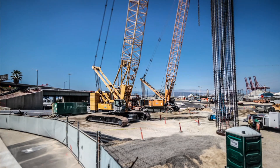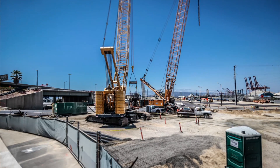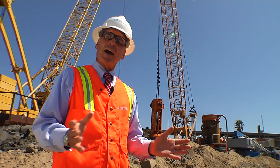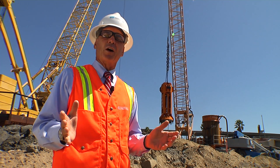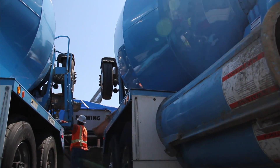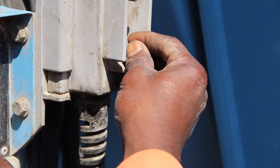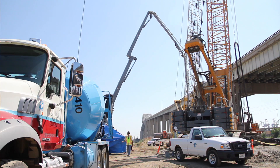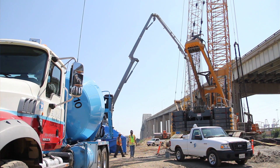Then a crane will hold the reinforcing steel cage down into the hole and eventually concrete will get pumped into it. The shallower piles take 18 concrete trucks of concrete to fill that hole. The deeper piles that are supporting much heavier loads can take up to 38 of those concrete trucks — the trucks that we see around our city streets every day.